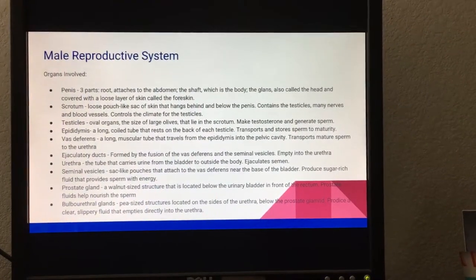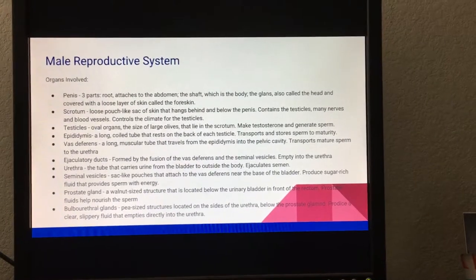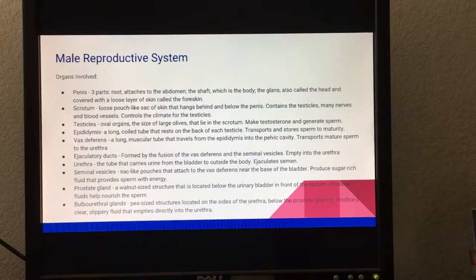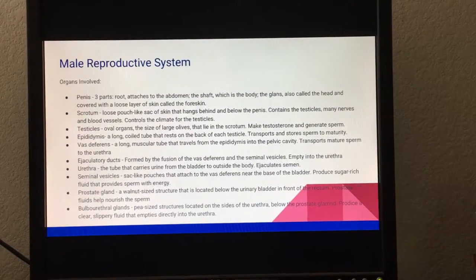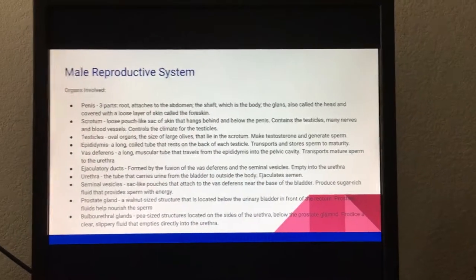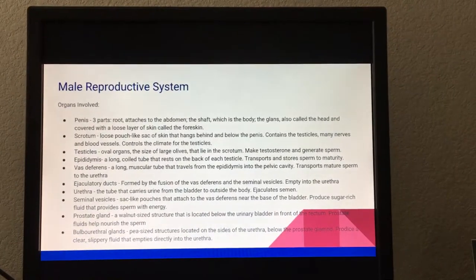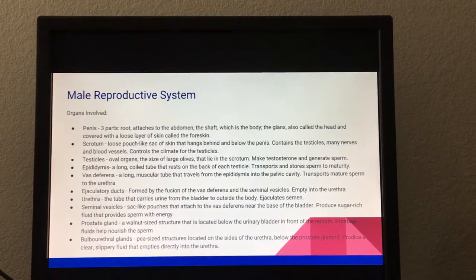The seminal vesicles are sack-like pouches that attach to the vas deferens near the base of the bladder; they produce a sugar-rich fluid that provides the sperm with energy. The prostate gland is a walnut-sized structure located below the urinary bladder in front of the rectum, and its fluids help nourish the sperm.